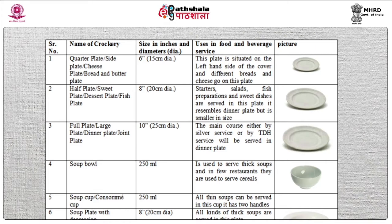Half plate, also known as sweet plate, dessert plate, or fish plate. The size of this plate is 8 inches, 20 cm. It is bigger than the quarter plate and is used to serve starters, salads, fish preparations and sweet dishes. Full plate, also known as large plate, dinner plate, or joint plate. The size of this plate is 10 inches, 25 cm. It is bigger than the dessert plate and is used to serve the main course.